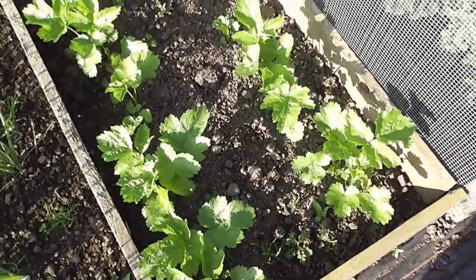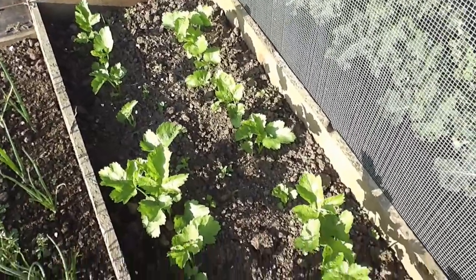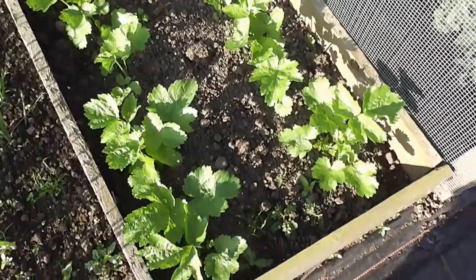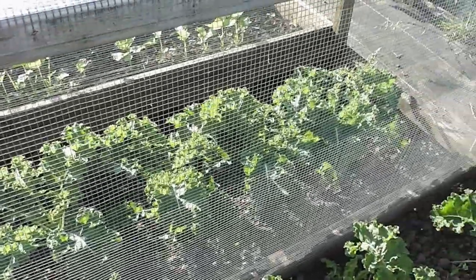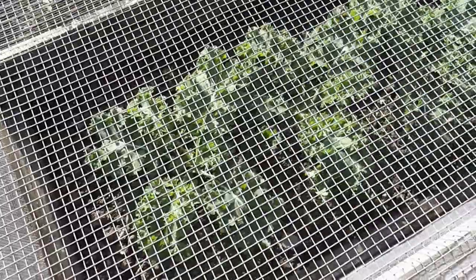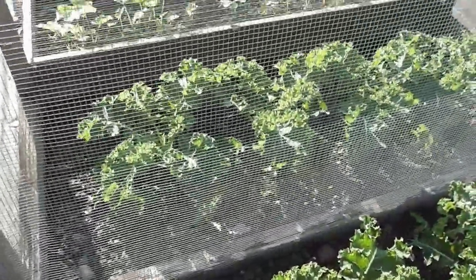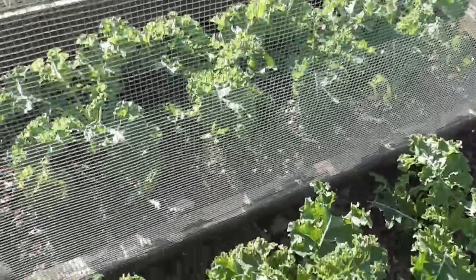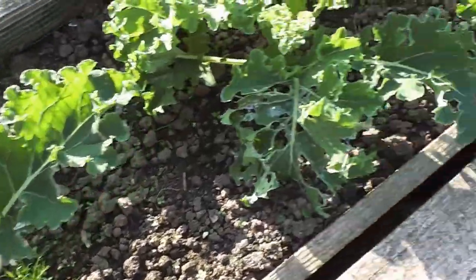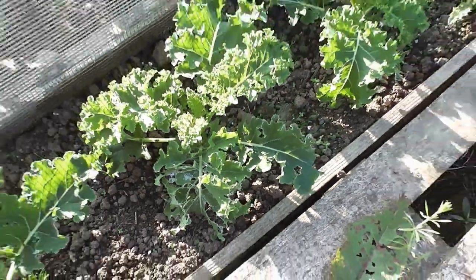Parsnips had a big onslaught of slugs initially, but they seem to have fought them off and they're growing quite nicely now. This is the kale - I'm protecting it in the mesh there and it's growing really well, really quickly. It's a new sort of kale; I used to grow that Nero de Toscana last year but I've tried a different one. I can't remember the name of this one for the life of me - it's really frilly, but look at the slugs, they've been absolutely nailing it. It's just ridiculous this year, slugs.